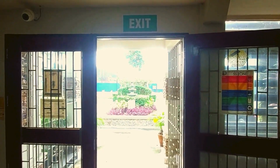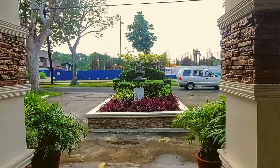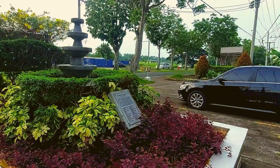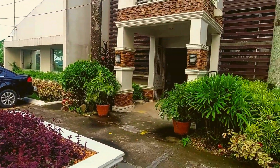As we exit, you will see this piece of landscaping with its very own fountain of tranquility that adds to the aesthetic of the department. This was built through the collective effort and contributions of the department's faculty and alumni.